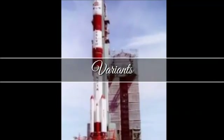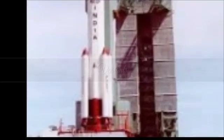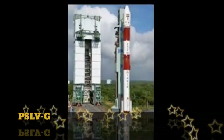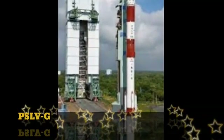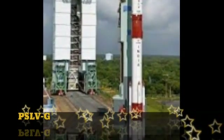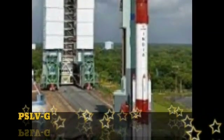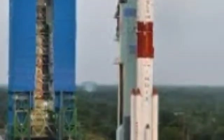ISRO has envisaged a number of variants of PSLV catered to different mission requirements. PSLV-G is the standard or generic version, with 4 stages using solid and liquid propulsion systems alternately and 6 strap-on motors with 9-ton propellant loading. PSLV-CA, where CA means core alone, premiered on 23rd April 2007.